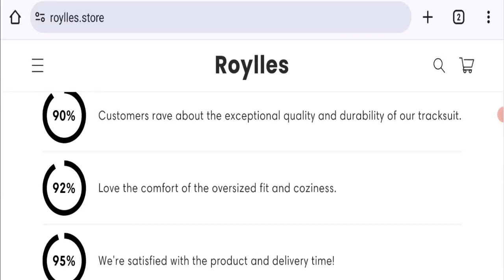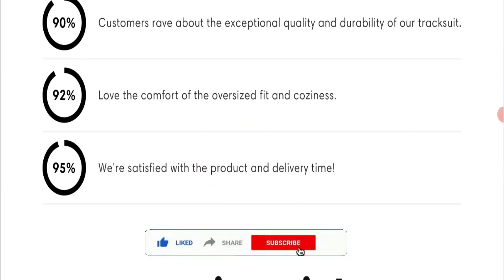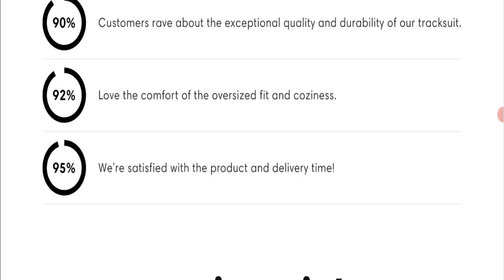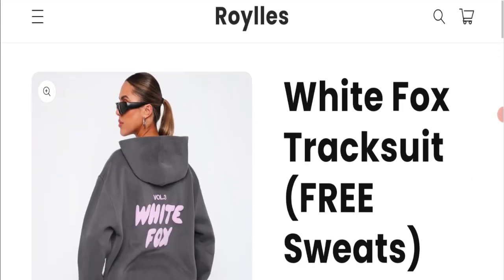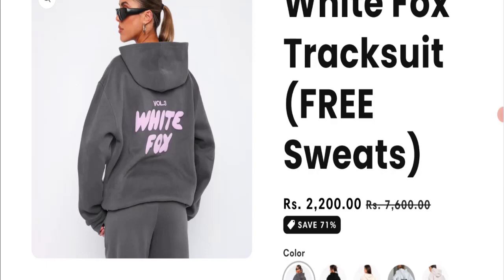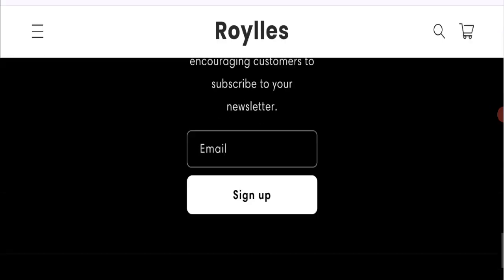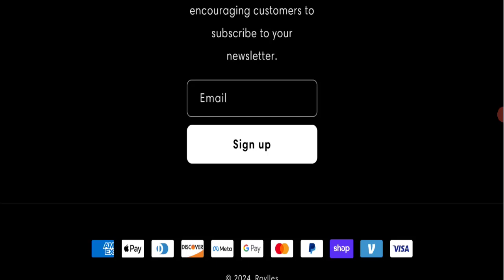Now it's time to discuss other important legitimacy details. This site is protected through HTTPS protocol and SSL integration to keep digital transactions safe. Talking about the domain information, the domain name was created on 11th March 2024 and will expire on 11th March 2025, so this is a fresh domain.